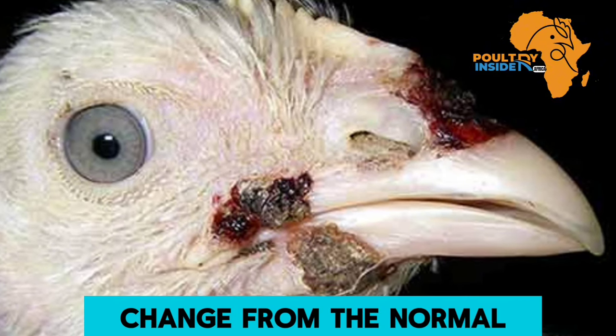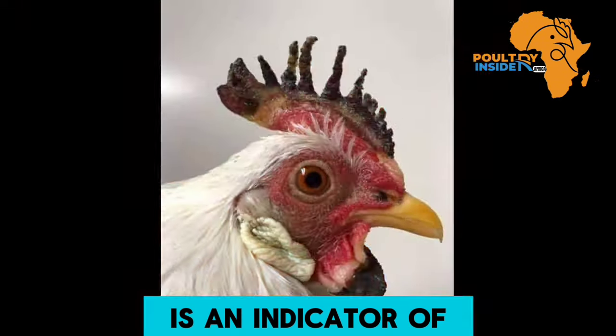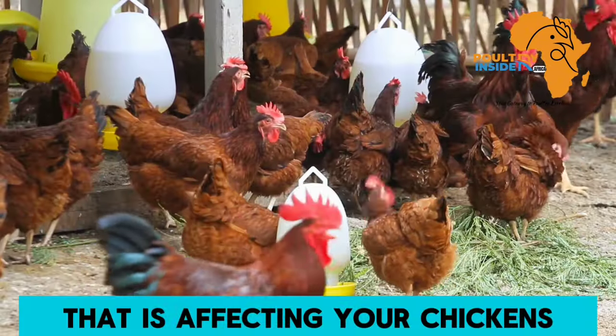Any kind of color change from the normal deep red color is an indicator of a condition or an infection that is affecting your chickens.